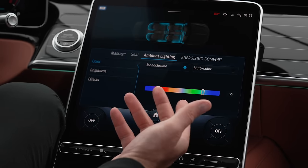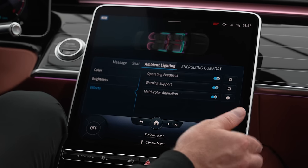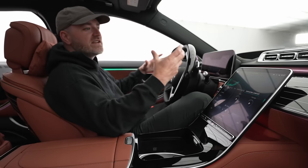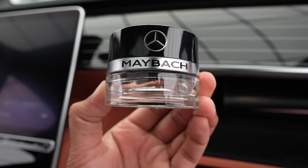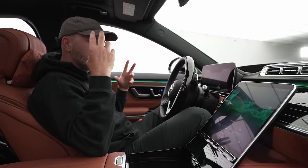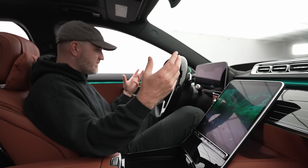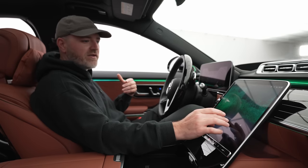Ambient lighting is wild — we'll turn the lights off for an entire montage. There are other effects: operating feedback, warning support, multi-color animation. The energizing comfort feature is pretty wild — there's an actual scent being pumped into the cabin via a module inside the glove box. You can pump it to just the driver's side. It comes with a full experience: visual, audio, scent, and massage all at once — my butt is vibrating right now at the same time.